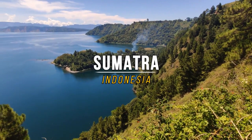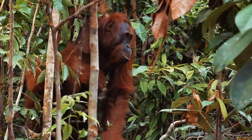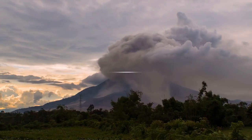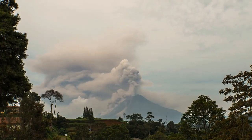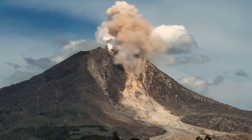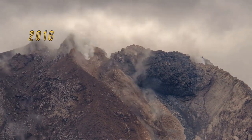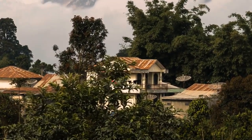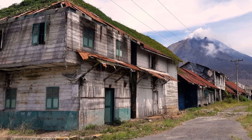Sumatra is a large Indonesian island filled with unmatched natural beauty. You can walk alongside orangutans in the forest, swim in the clear waters, or take in the stunning architecture in Medan. However, an active volcano in the region called Mount Sinabung makes this island a risky place to visit. Mount Sinabung is prone to severely damaging eruptions, most recently in 2013, 2014, 2015, and 2016. Several nearby towns and villages have been devastatingly covered in lava and ash. The volcano is always closely monitored, but its eruptions can be impulsive and unpredictable.